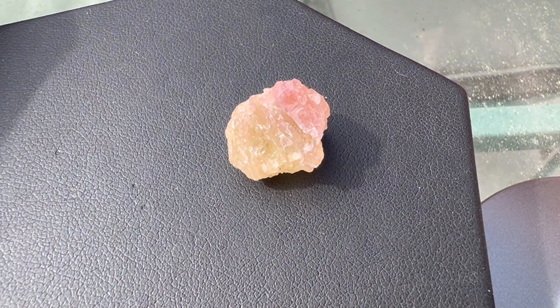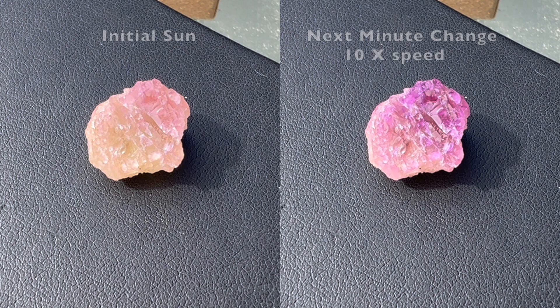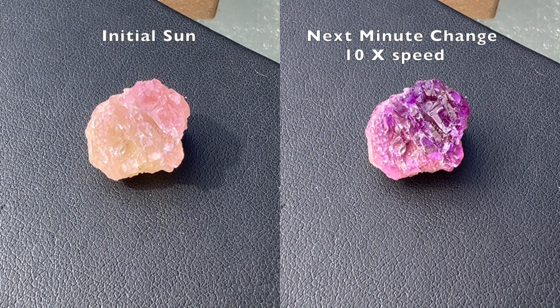When the cream-colored sample is exposed outside to direct sunlight, it immediately begins shifting to the purple color. Here you see the color change in real-time and sped up ten-fold. This change to purple takes about one minute.